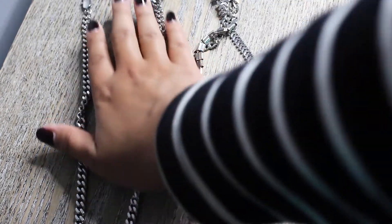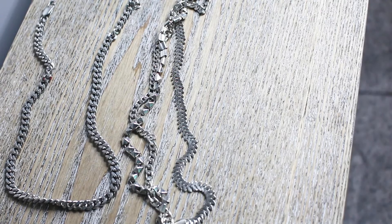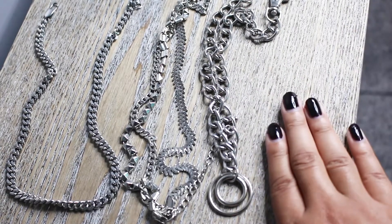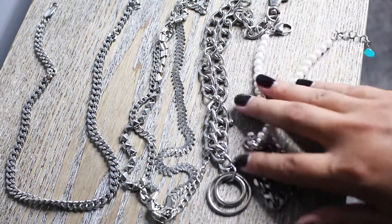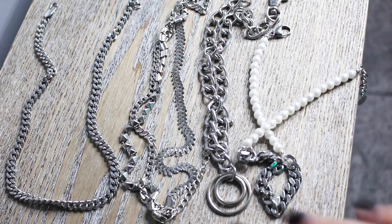Those are my chain necklaces laid out — that's the triple chain one there. I have a little bit of an emo side; some people say I'm an e-girl, so this is how I sort of indulge in that. I have a lot of fun with these, making outfits — they're just the perfect accessory that goes with my style.